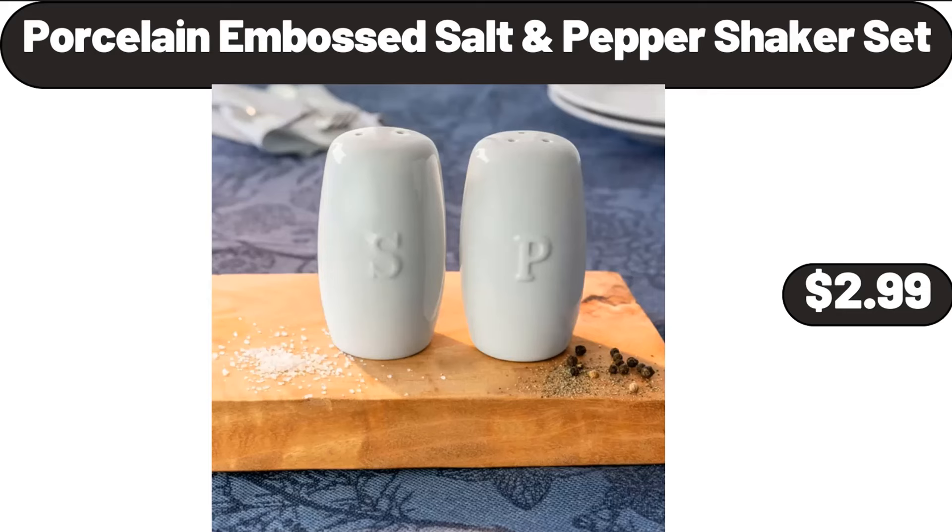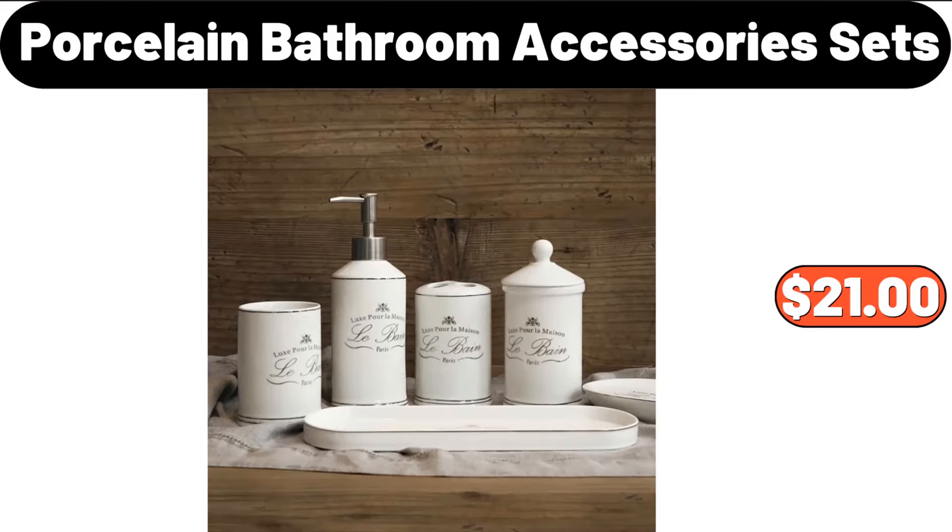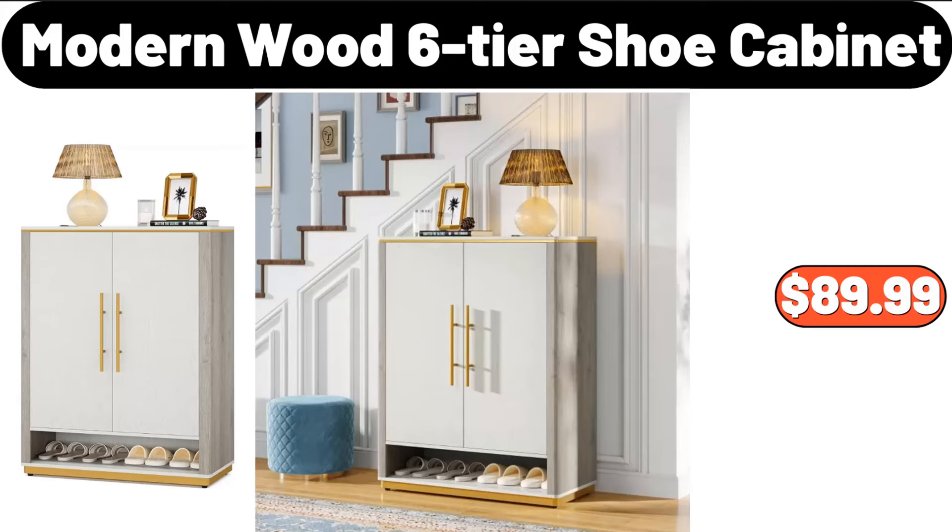Porcelain Embossed Salt and Pepper Shaker Set, $2.99. Porcelain Bathroom Accessory Set, $21. Modern Wood 6-Tier Shoe Cabinet, $89.99.